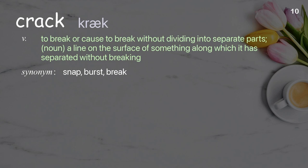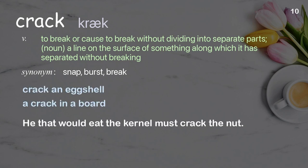Crack: to break or cause to break without dividing into separate parts. Noun: a line on the surface of something along which it is separated without breaking. Examples: crack an eggshell, a crack in a board. He that would eat the kernel must crack the nut.